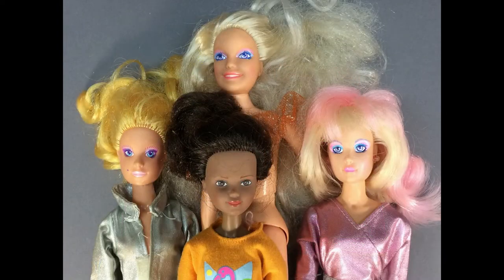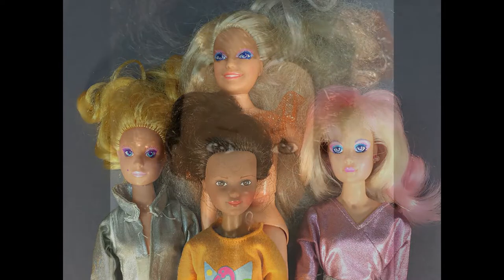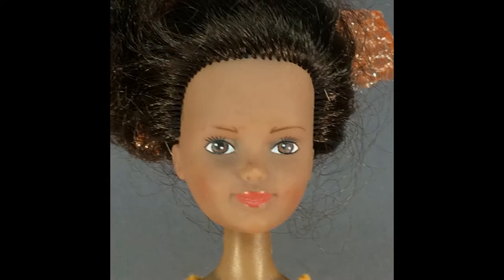A lot of four Hasbro Jem dolls includes Jem or Jerrica in her original outfit, Rock and Curl Jem, and Video of the Holograms. Starlight girl Chrissy is one of the harder-to-find dolls in the Jem universe.